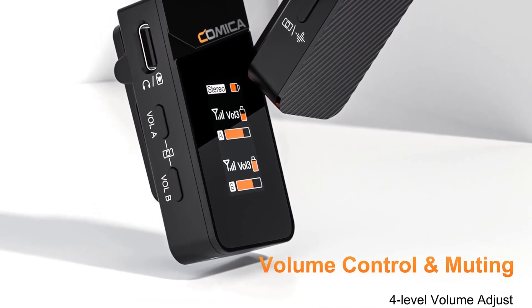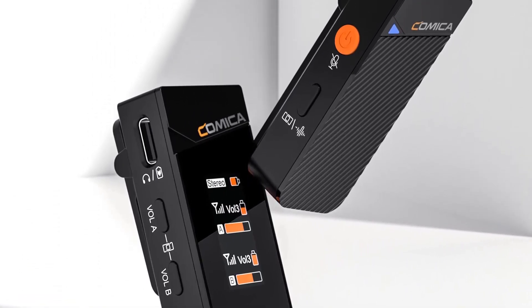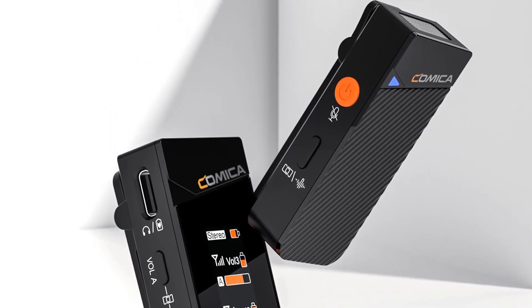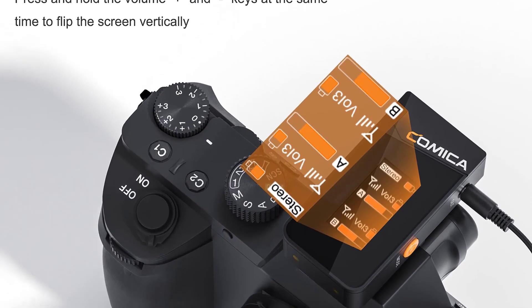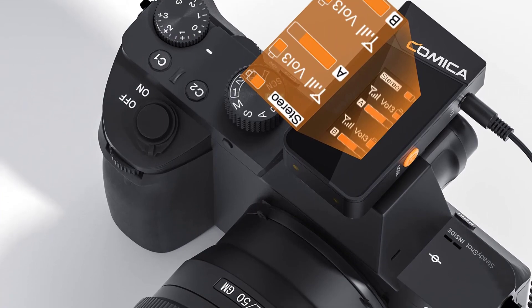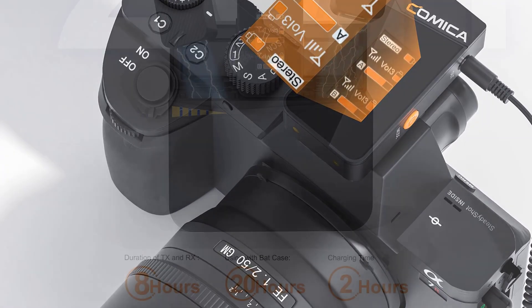The 2.4 GHz wireless technology is a game-changer. It provides a stable and interference-free connection, allowing freedom of movement without worrying about tangled cables. The ceramic antenna ensures reliable signal transmission, and the 10 dBm transmitting power gives ample range to work with. The sound delay of less than 20 milliseconds is virtually imperceptible, which is crucial for video production.